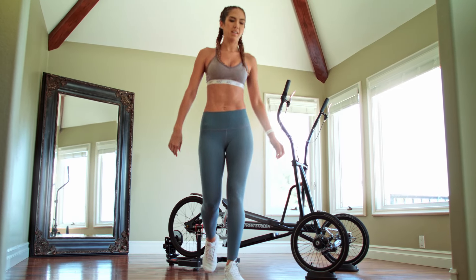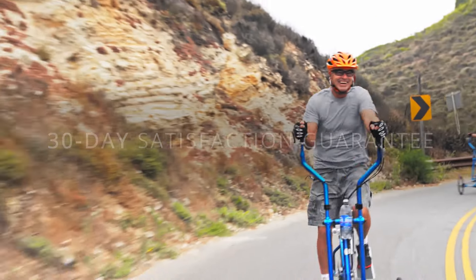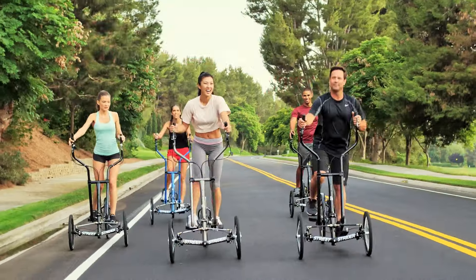We're so confident you'll love the Street Strider experience once you get a chance to try it. We offer a 30-day satisfaction guarantee. Street Strider is reinventing home fitness and changing the way you exercise. Go to streetstrider.com now.